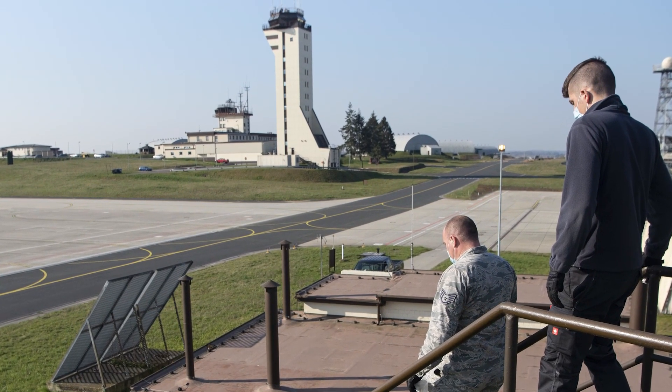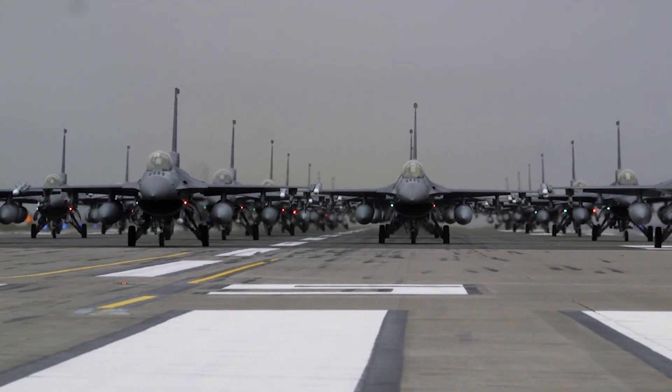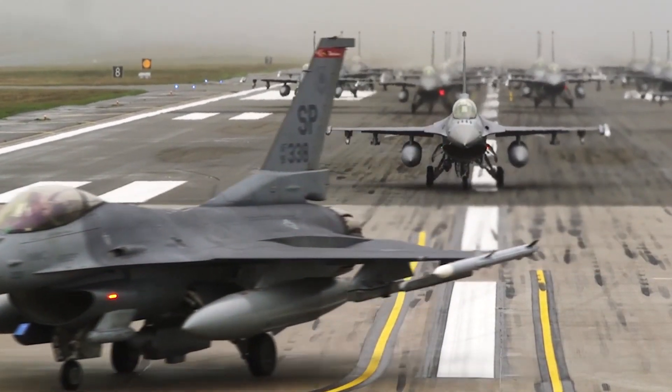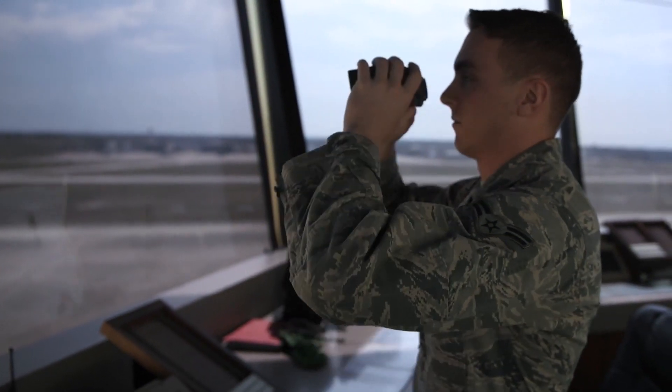It stands at 109 feet tall and cost around 7.5 million dollars to build. The first position I'll be talking about is our local control position. The local controller ensures separation between arriving and departing aircraft and also ensures that there is no debris on the runway, so the local controller constantly has to scan the runway for the safety of the aircraft.